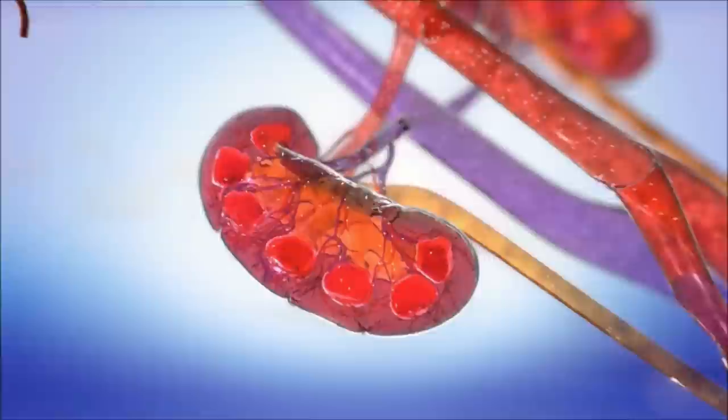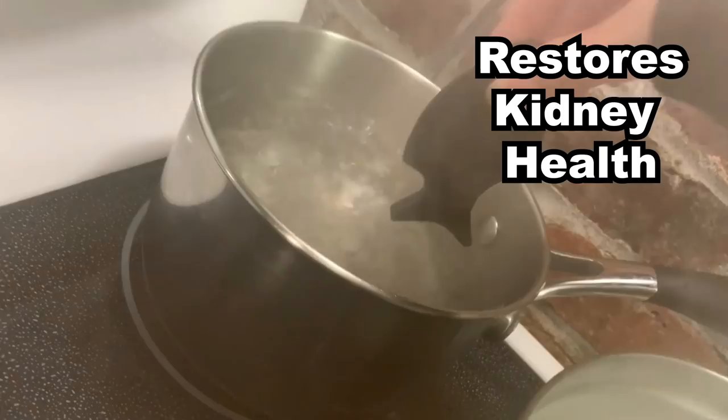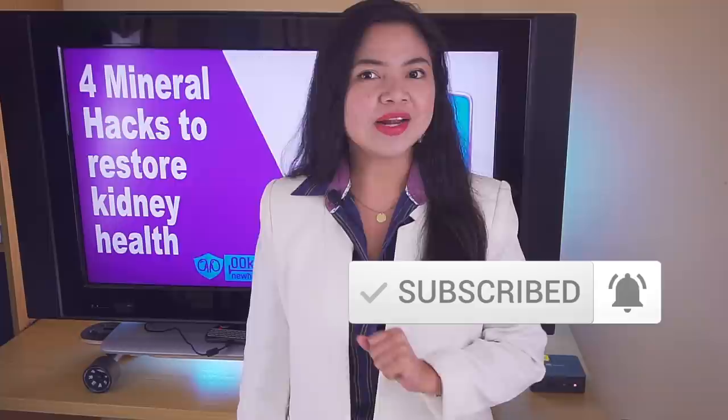This home remedy protects the kidneys from phosphates, this vitamin improves bone and heart health, and this small iron fish gives you a serious help in restoring kidney health fast. Katherine from DoubleLKidney here — welcome to our journey together to better kidney health. There are 4 easy mineral hacks you can start using right now to restore kidney health fast.